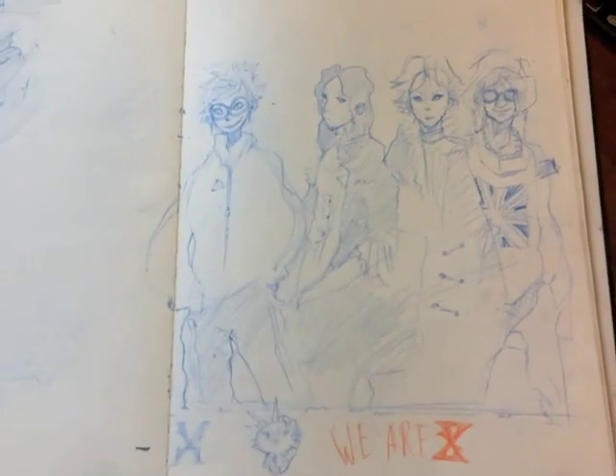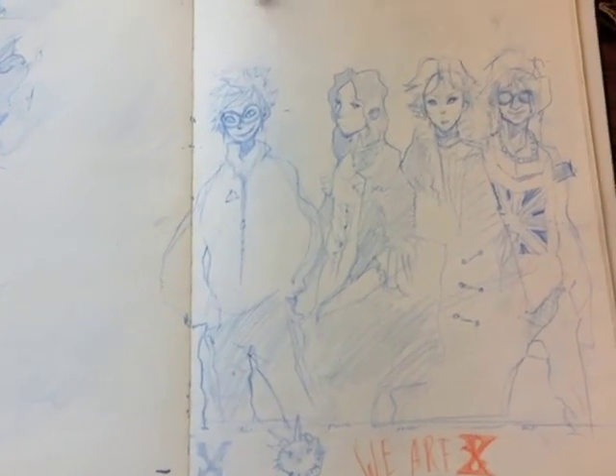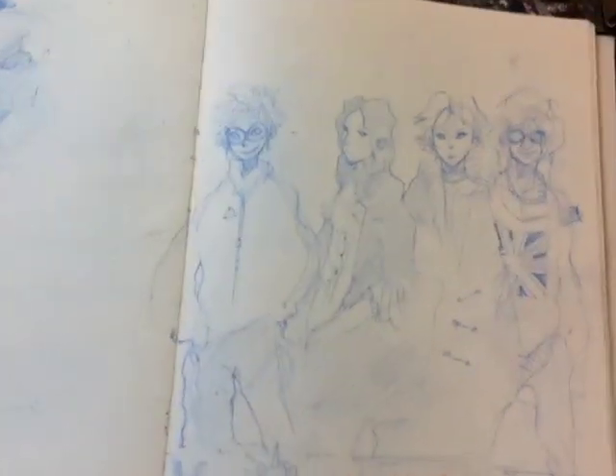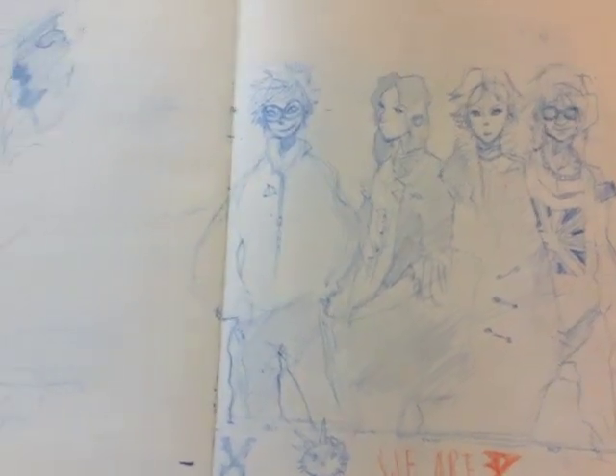Just some random character designs, Alex? This is actually kind of fan art, because I've never done fan art ever, and Karina was like, do some fan art, Alex, and this is like a band I like.